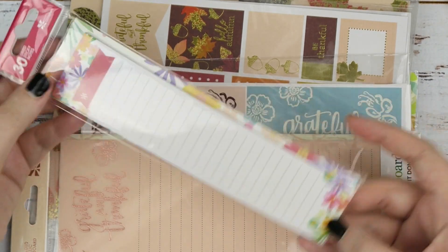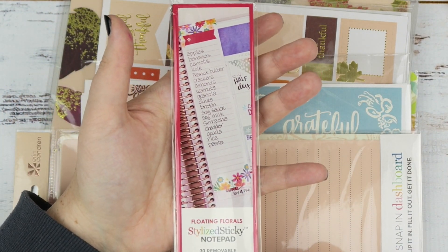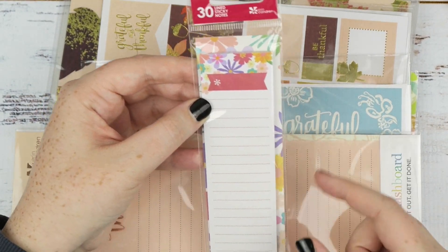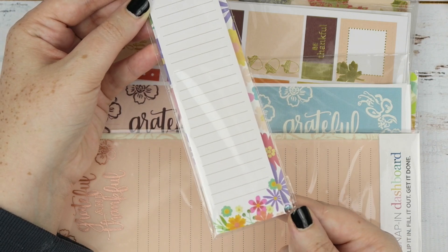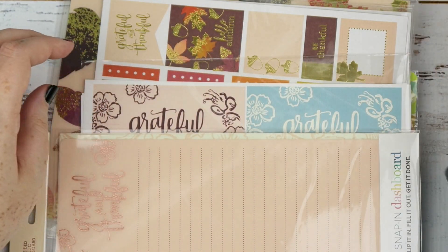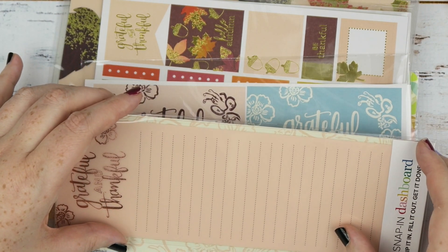You also get a sneak peek at a really long sticky notepad. It's very long — it fits in the sidebar of your planner so you can write huge long lists, or it goes on the bookmark as well. It has really pretty florals on either end. These are sticky notes and this item is a sneak peek.